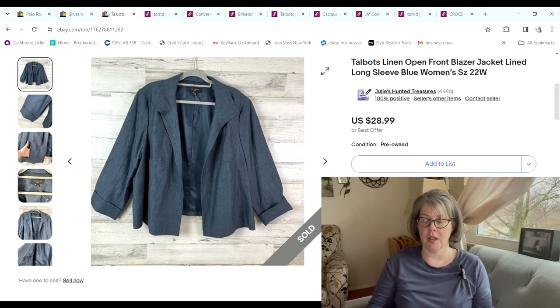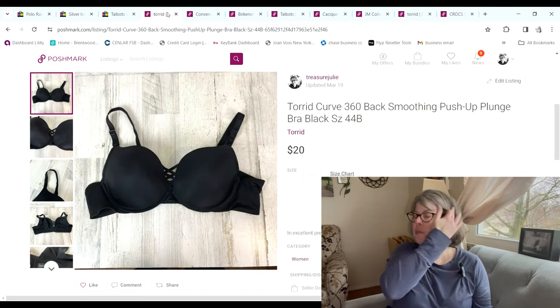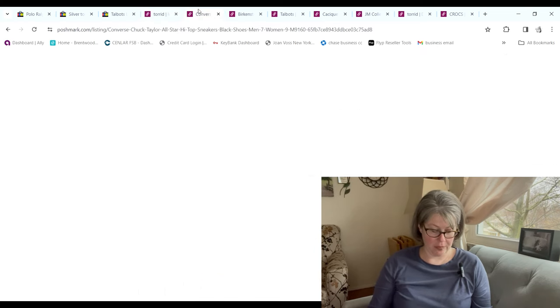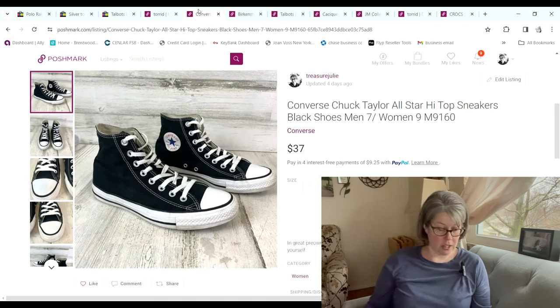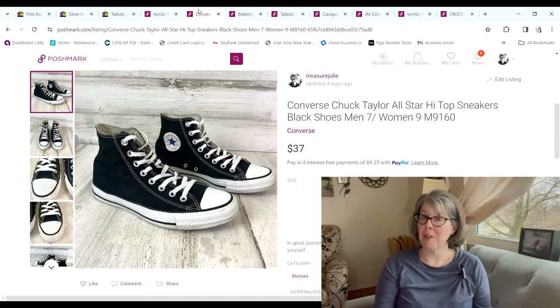Now we're jumping over to Poshmark. First thing we sold was this Torrid bra — it sold for $20; we got it at the bins, paid around 70 cents, and we made a $15.42 profit. Then these high-top Converse — I talked about this on my Instagram stories — we just find that most Converse are really slow moving, but black high-top Converse in almost any condition sell so fast. These were no exception; they sold on Poshmark for $37. We got them at the bins, paid a little less than $3, and we made a $25.17 profit.